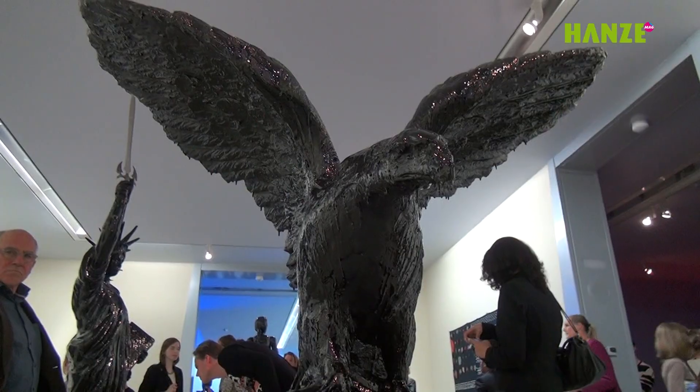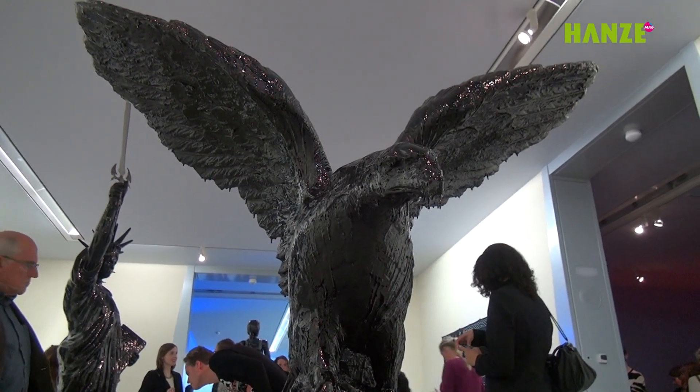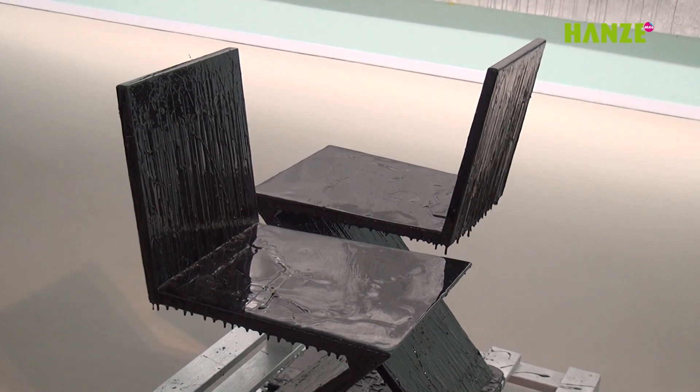I'm Mark Bale. I'm an artist from the Netherlands, but I live in Berlin. My work is actually about painting and sculpture, but a little bit from the dark side of life. But not in a bad way.